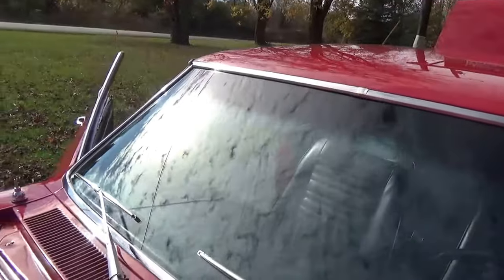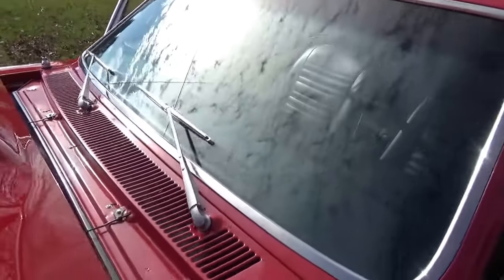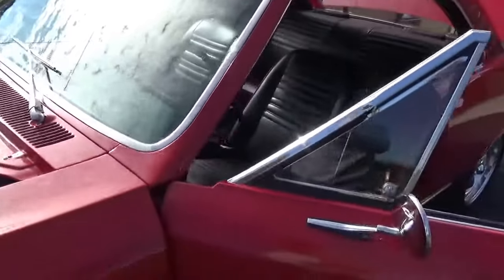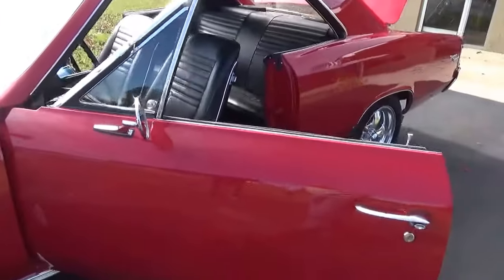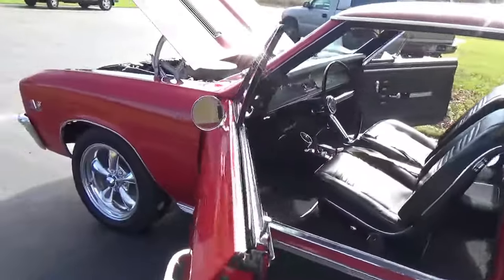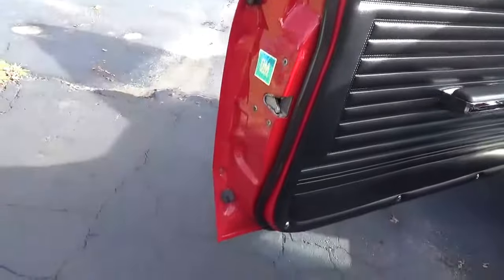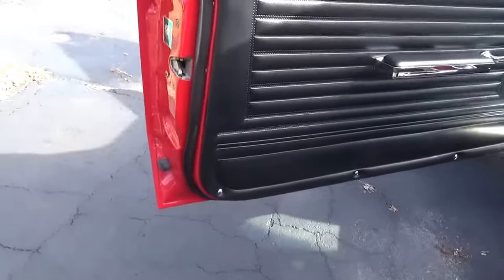All the stainless looks nice on the car. The car's had a lot of new chrome put on it. See how nice and clean the door jams are.